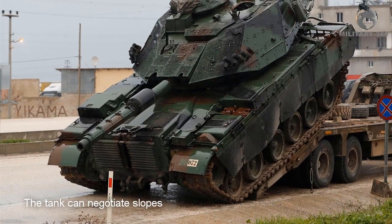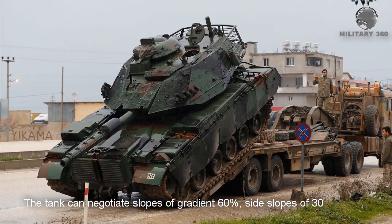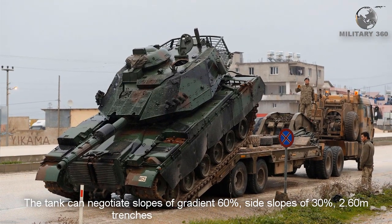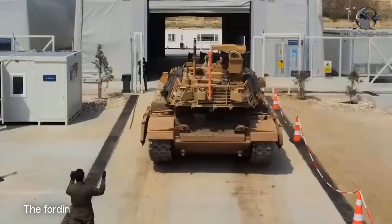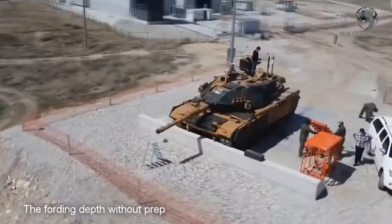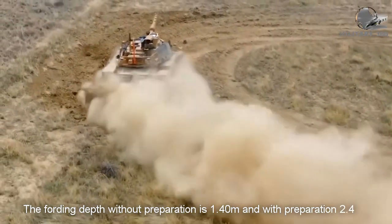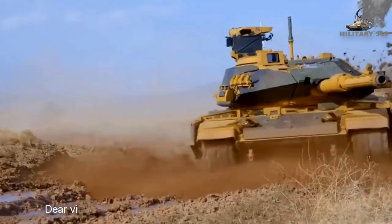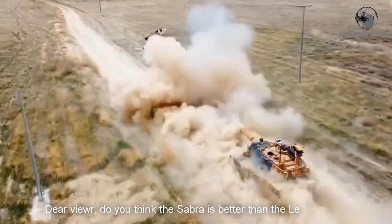The tank can negotiate slopes of 60% gradient, side slopes of 30%, 2.60-meter trenches, and 0.91-meter obstacles. The fording depth without preparation is 1.40 meters, and with preparation 2.40 meters. Do you think the Sabra is better than the Leopard 2A4 tank?